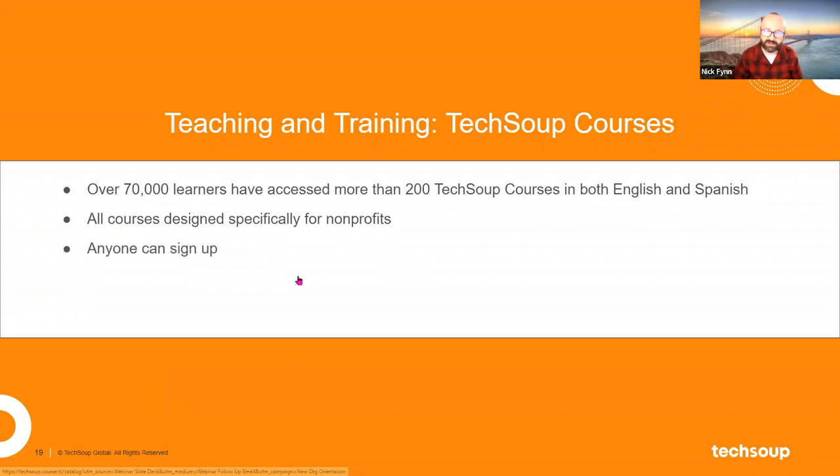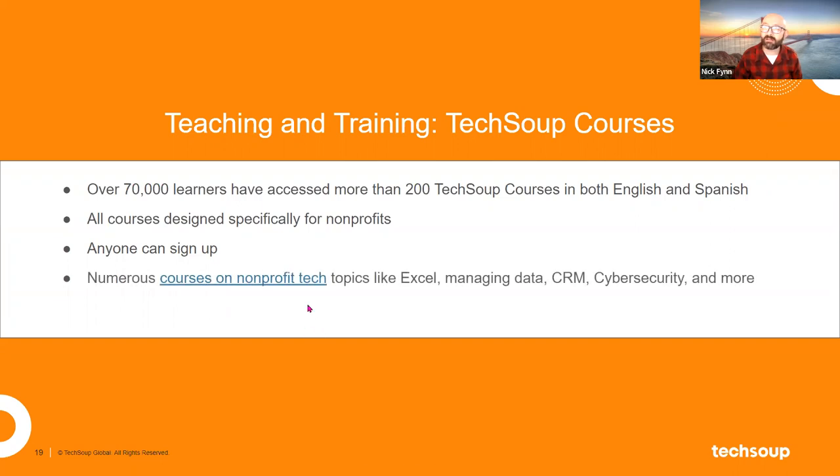Anyone can sign up for TechSoup Courses — this is a little different from the TechSoup.org catalog, where offers are only available to nonprofits. Anyone on this call can go to TechSoup Courses and sign up and start taking them. There are lots of topics, and the Microsoft Digital Skills Center is a real centerpiece of those course offerings.